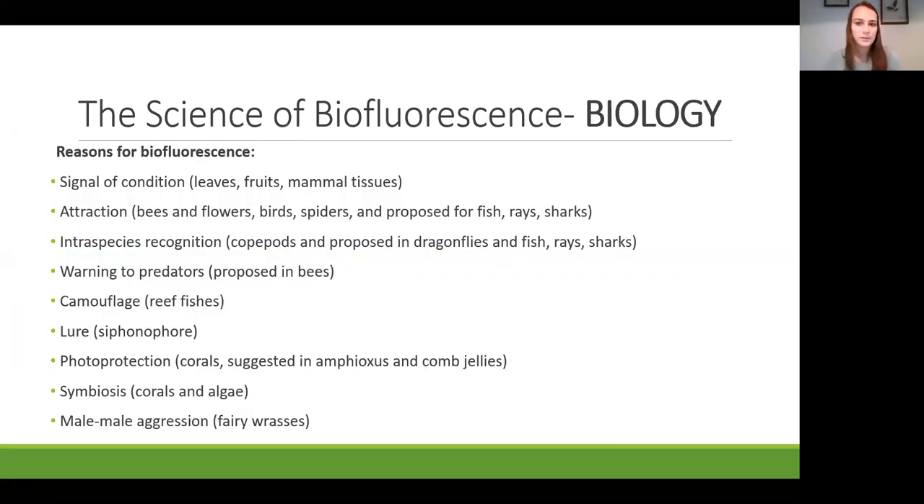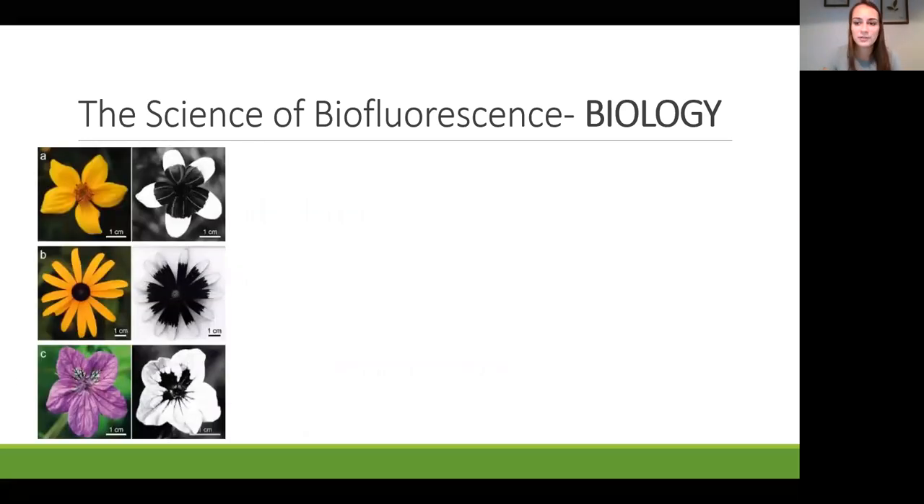What are some of the reasons species are biofluorescent? It can act as a signal of condition—we see this with leaves, fruits, and even mammal tissues. It can act in attraction for mates and other species, in interspecies recognition, as a warning to predators, in camouflage, as a lure, for photoprotection, in symbiosis, and in male-male aggression.